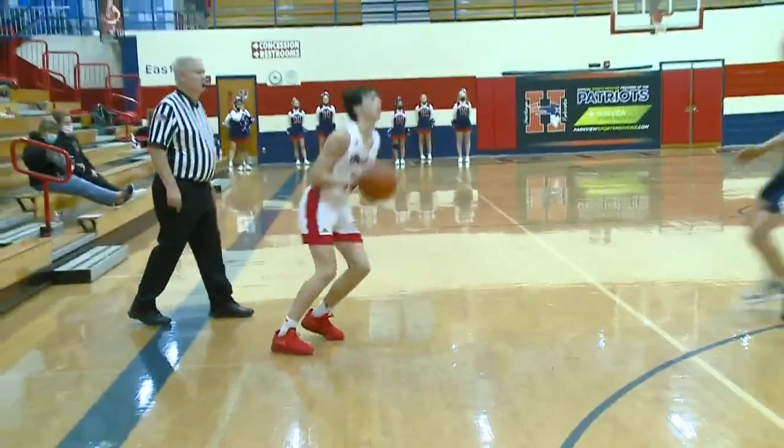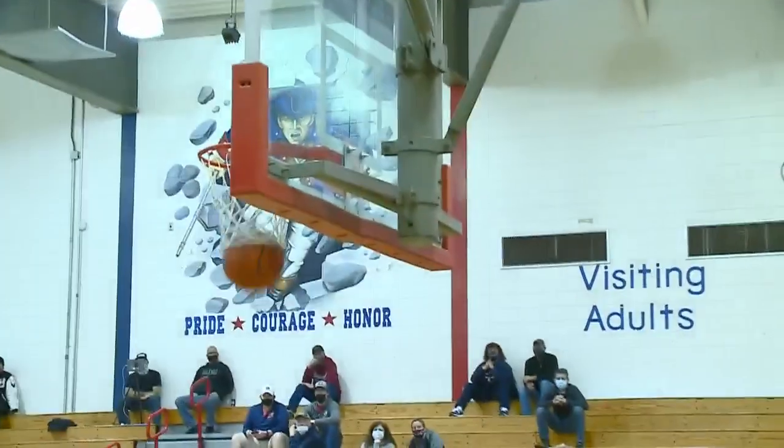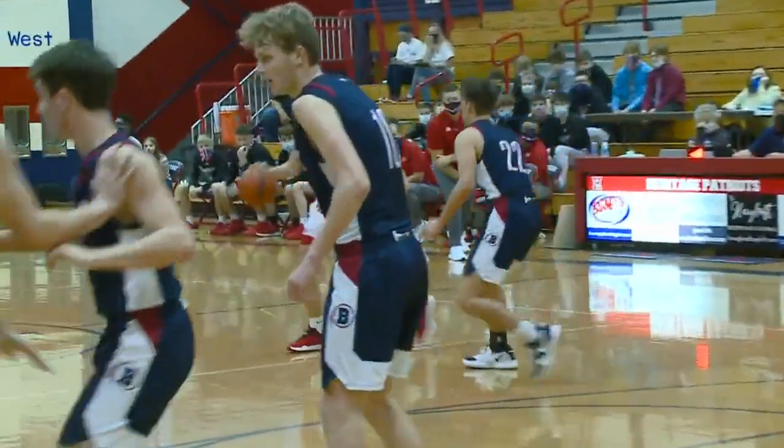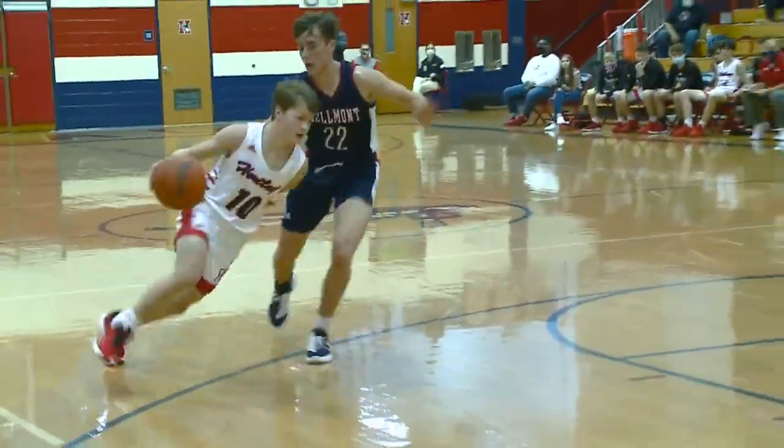Luke Saylor burst onto the scene last year as a freshman. Look how deep he hits it as a sophomore — it was off glass. Plus two for Heritage as they led by three.